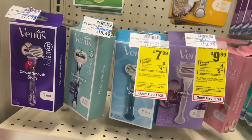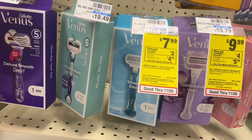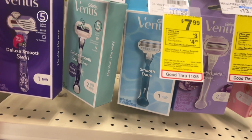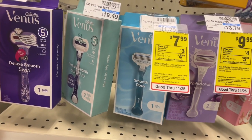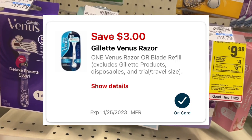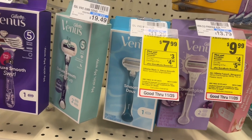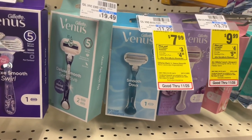We have a couple of razor deals — you can pick the one that works best for you. The one I'm going to do is the Venus, on sale for $7.99. I have a $3 digital on my account, making it $4.99. Then we're going to get $3 back in Extra Care Bucks, making it just $1.99 for this Venus razor.